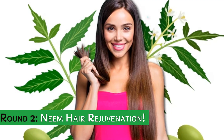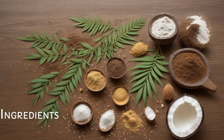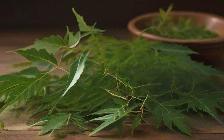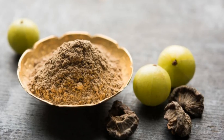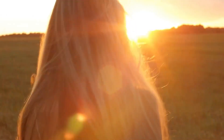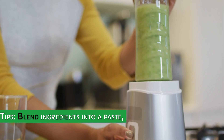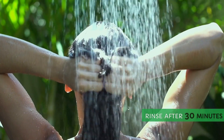Round 2: Neem Hair Rejuvenation. Ingredients: neem leaves, coconut oil, and amla powder. Benefits: strengthens hair, combats dandruff, and promotes healthy growth. Tips: blend ingredients into a paste, massage into scalp and hair, and rinse after 30 minutes.